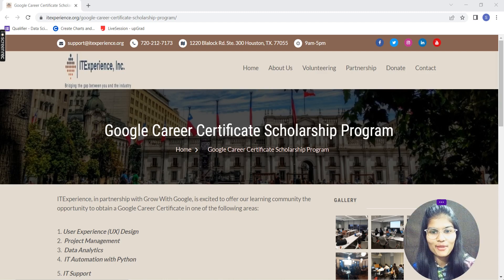Hello everyone, my name is Shambhavi, hope you all are doing well. In this particular video I'm going to tell you about one of the most amazing scholarship programs available, and that is by Google. I'll tell you how to go ahead and apply, what are the different categories this program is available in, and who are the eligible people. Let's get started.